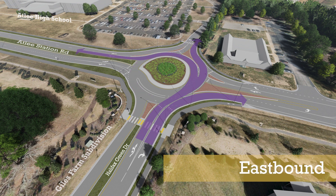Leaving Giles Farm subdivision, drivers will use the inside lane to turn left or drive straight into the high school. They will use the outside lane to turn right.